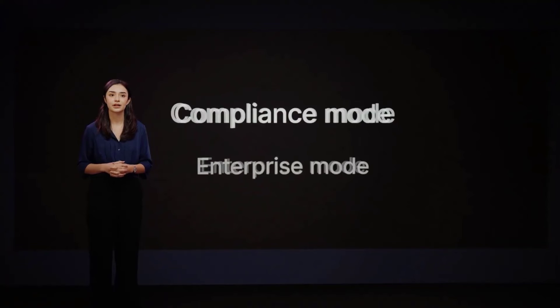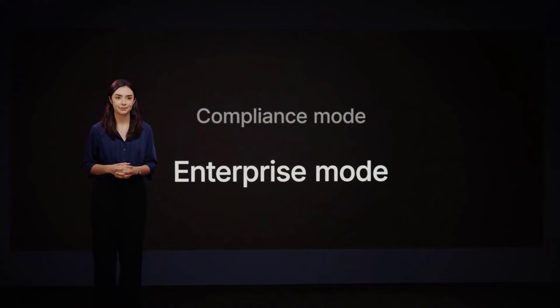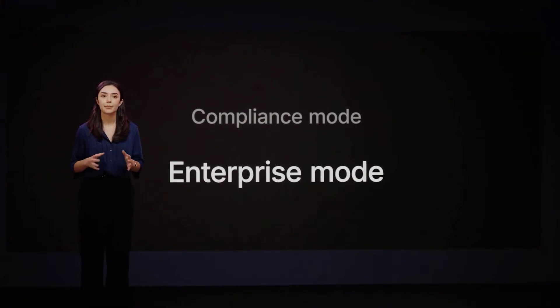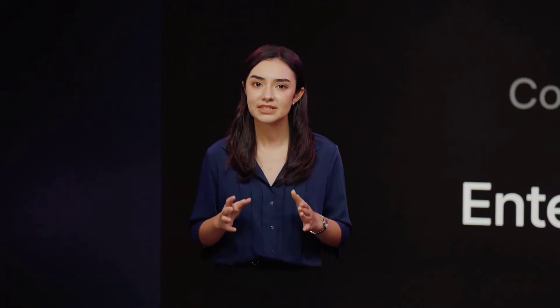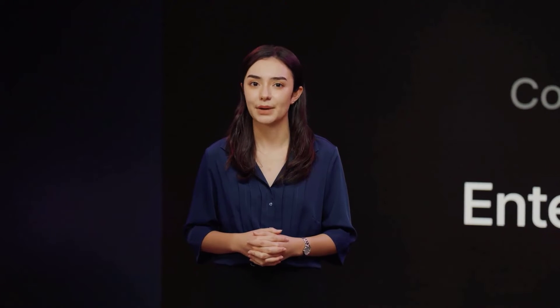In enterprise mode, you will have a bit more flexibility, where the primary system administrator can bypass this protection at any time. This makes it great for data that might be important to the company, but doesn't necessarily have any legal requirements.